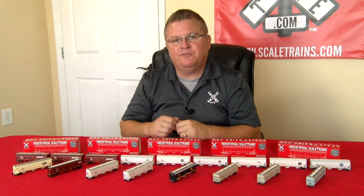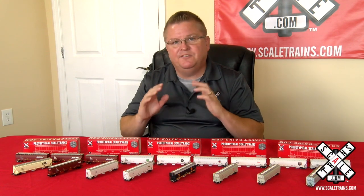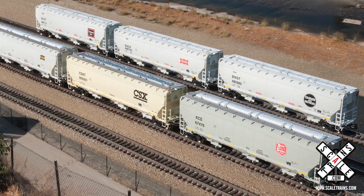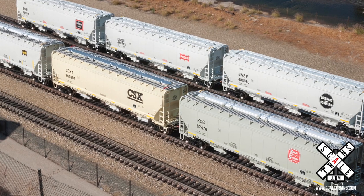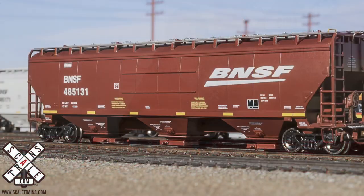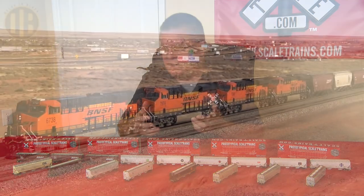Greenbrier Gunderson first produced this car in the mid-2000s, so if you're a modern modeler, this is a must-have — whether you're a unit train guy like BNSF, or someone who wants to mix these in your train like Union Pacific. This particular car is distinguished from the Trinity 5161 by the four gusset plates you'll see on each corner of the car side body, and it really does make it stand out from other cars in your consist.